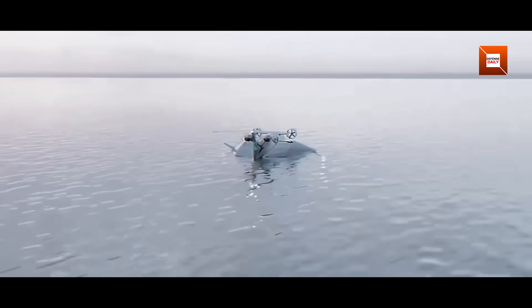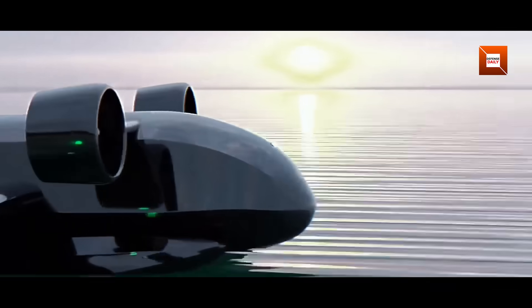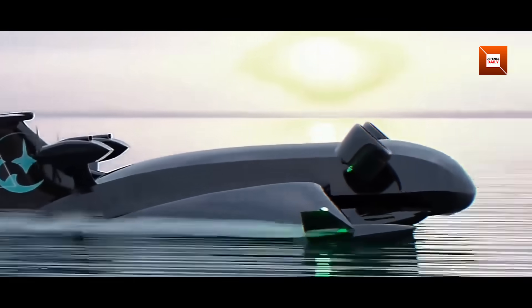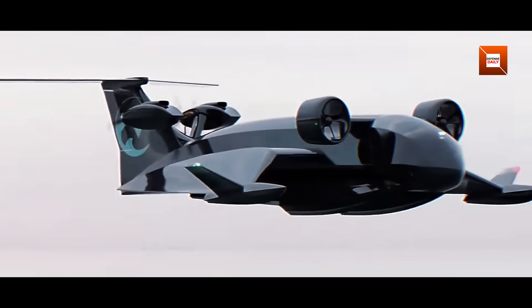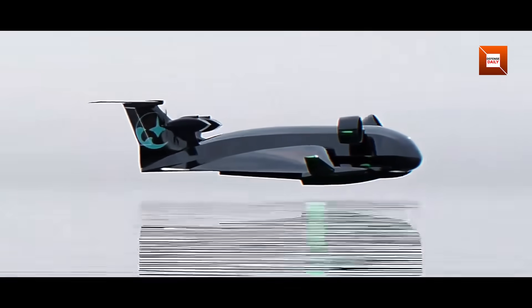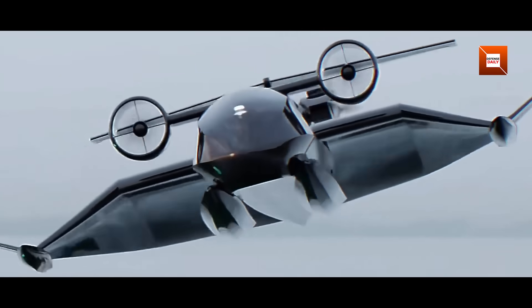China's new jet-powered Ekranaplan rekindles the Cold War dream of ground effect maritime mobility. If the Bohai Sea Monster fulfills its promise, it could reshape amphibious warfare and rapid response operations. Whether it becomes a standard tool in the People's Liberation Army Navy's arsenal or remains an experimental marvel, one fact is clear: the era of large, ultra-low-flying craft has entered a bold new chapter.